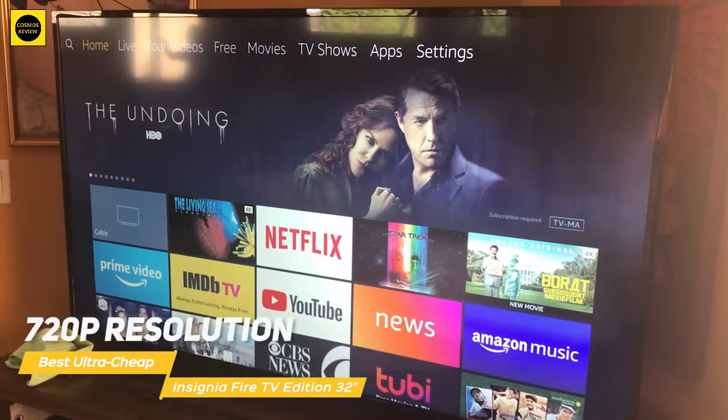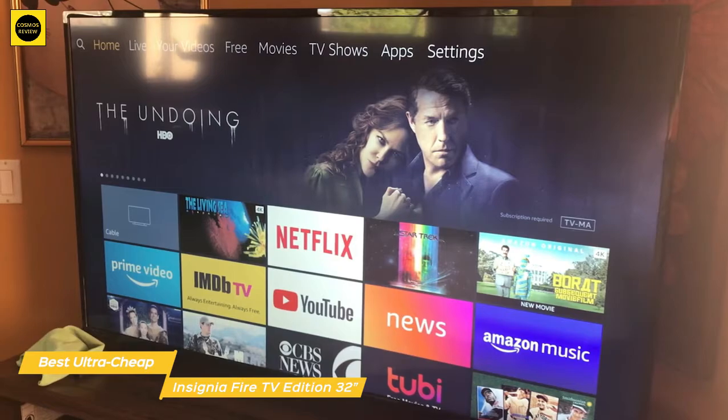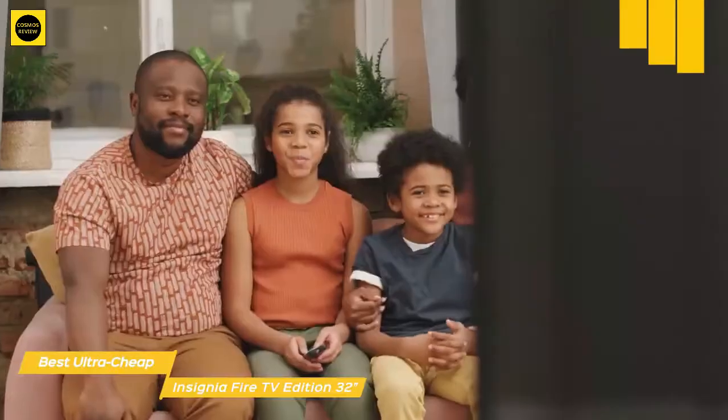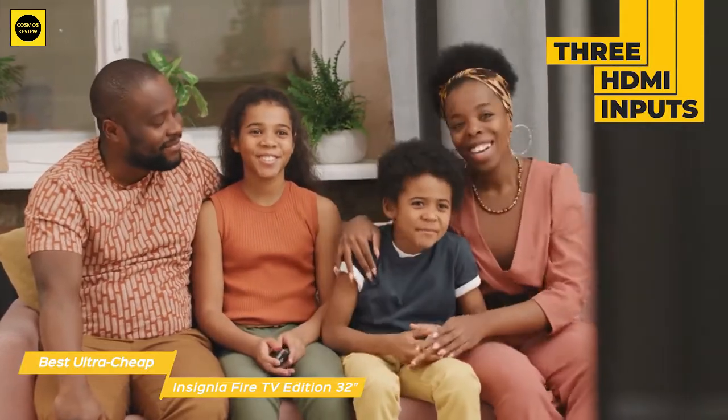This ultra-cheap TV delivers 720p resolution, fairly accurate color reproduction, and contrast that make it an appealing pick in the budget HDTV line. Around the back, there are three HDMI inputs, a USB port, an optical audio output, and more along the left edge.